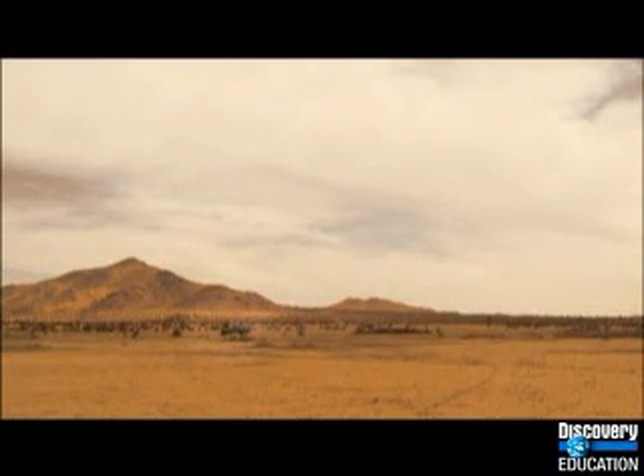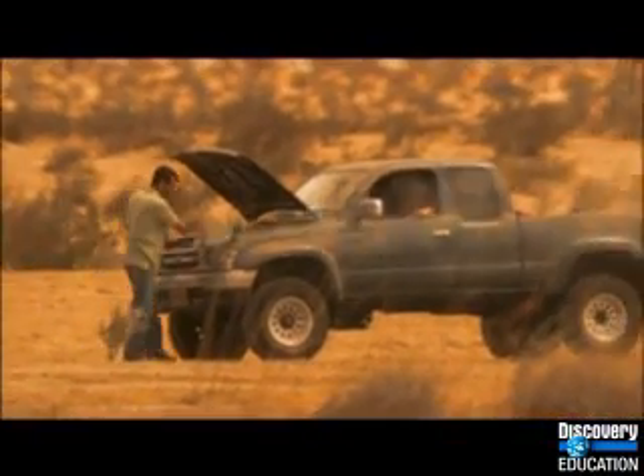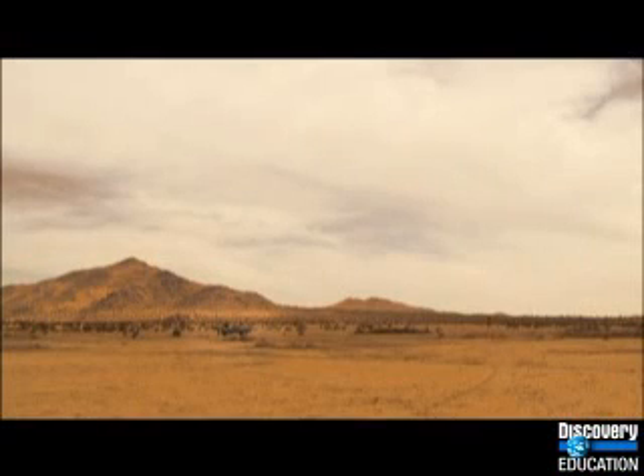The deep Australian desert can reach 130 degrees. It's no place to get stranded. But that's what happened to Matthew McGough and his daughter Shannon, more than a hundred miles from the nearest town.